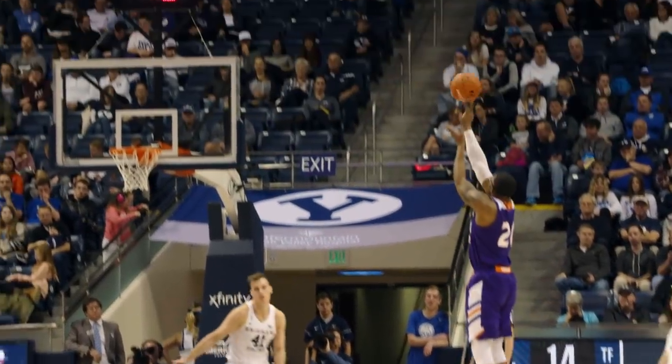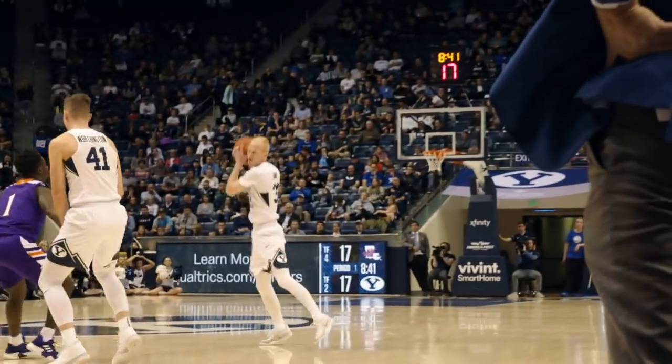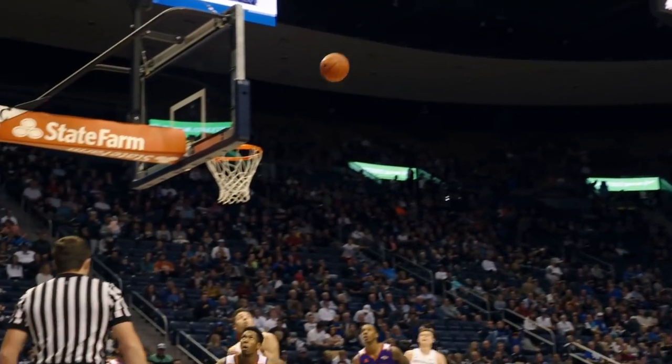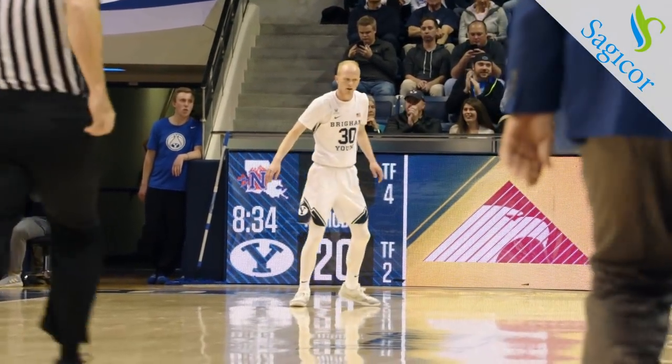Harding over the screen. Matuire to the left elbow. Right wing 3 is good. Harding right wing, jump past T.J., angle left, long 3, takes it, makes it. There it is. BYU's first 3, breaks open the seal on the basket from 3.